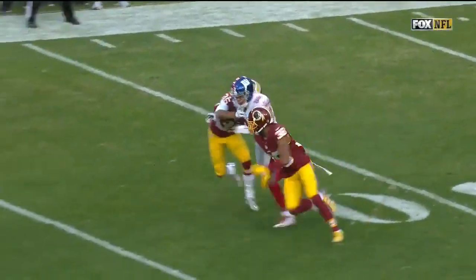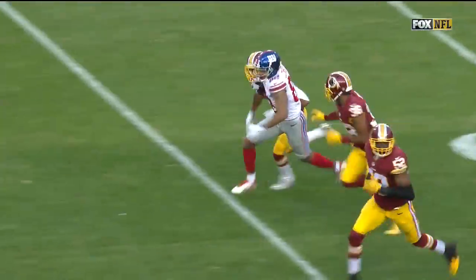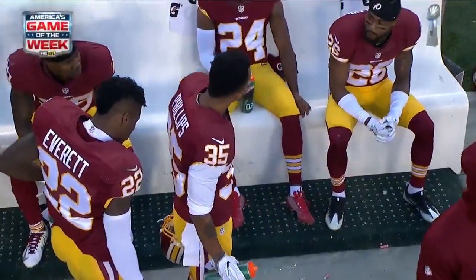Everybody remember the great punt return we showed you going to break? Well, they called a hold on 35 to Sean Phillips — a late flag that was thrown, the announcement came during the commercial break.